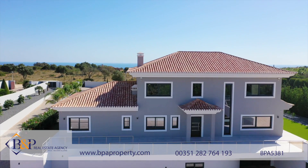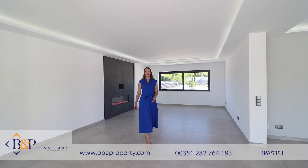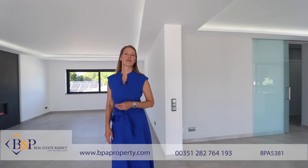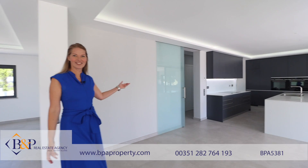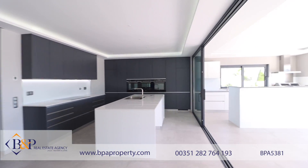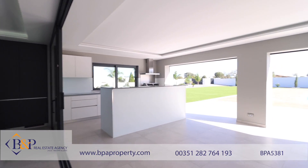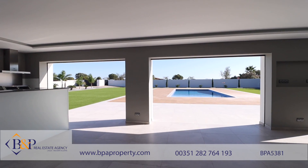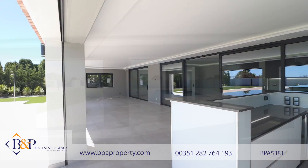So let's take a look inside. Here we are in the main living area with a fantastic open plan layout flowing perfectly to the kitchen and the outdoors. The outdoors offers a huge covered terrace hosting its own kitchen, designed for entertaining by the pool.